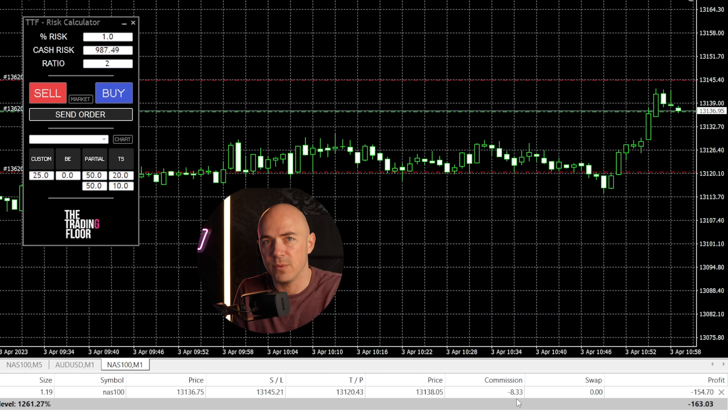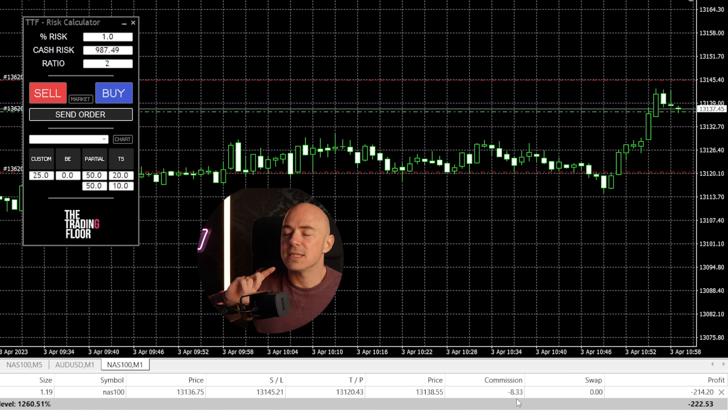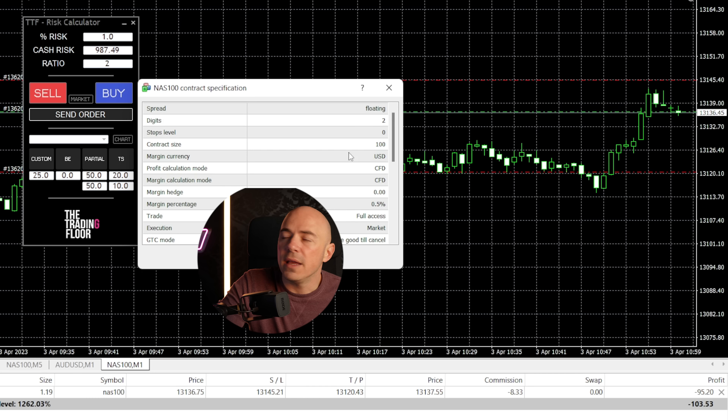Trading the exact same way, but because indices are structured differently with their contract sizes, you saved literally $240 on this trade just by trading indices. Now this isn't always the case, because sometimes depending on the broker you could have a contract size of one.